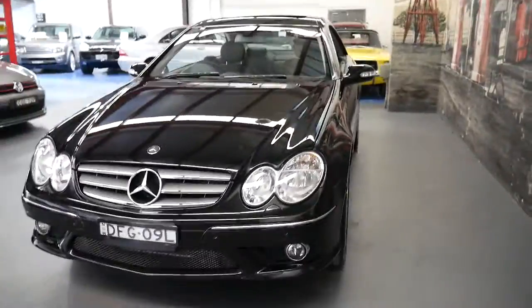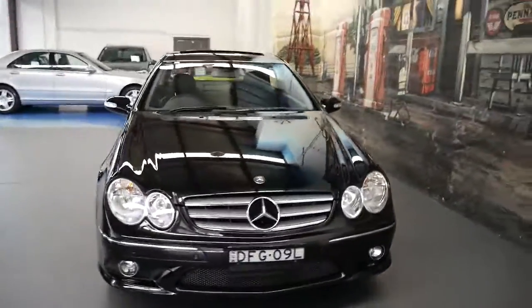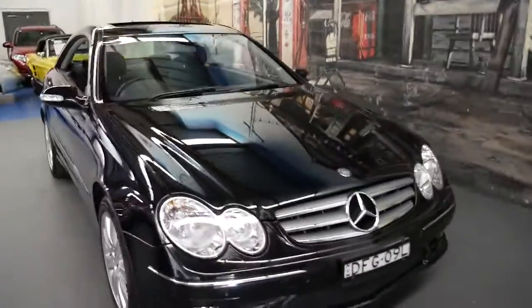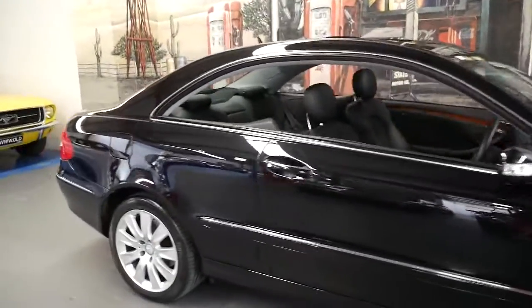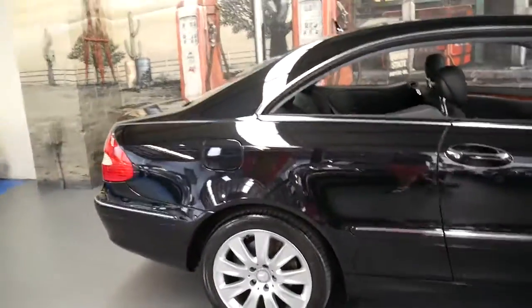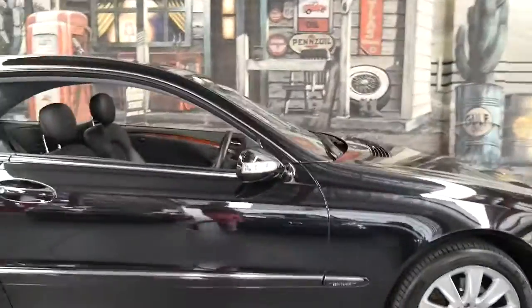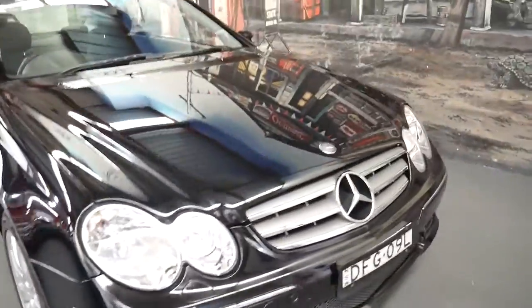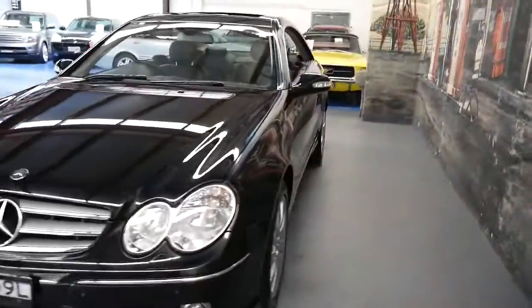It's done 41,000 kilometres and it's always been garaged. Unfortunately a car may only have 30 or 40,000 kilometres but if it's been parked outside for the past eight years it's not going to look any good. But this is not one of those cars — it's been garaged, it's well looked after, and it's got good tyres on it.